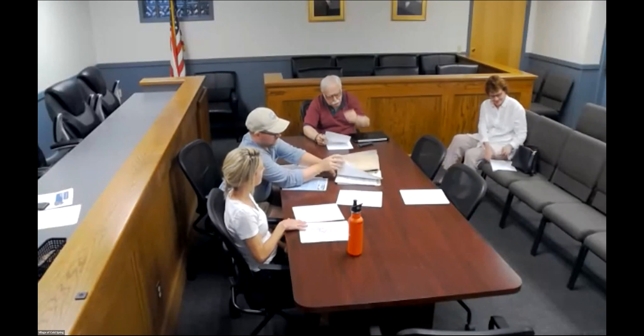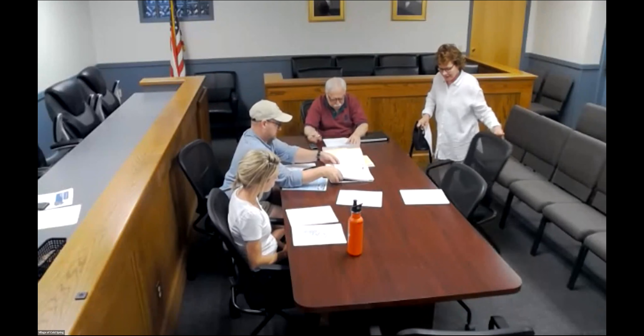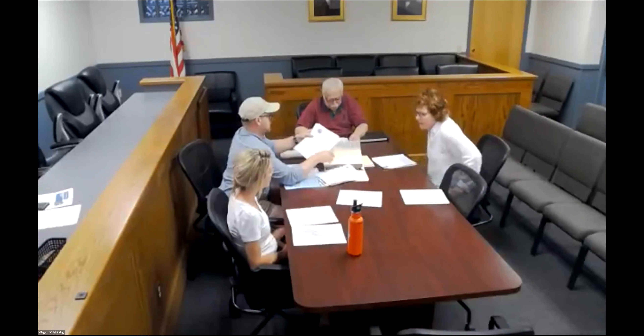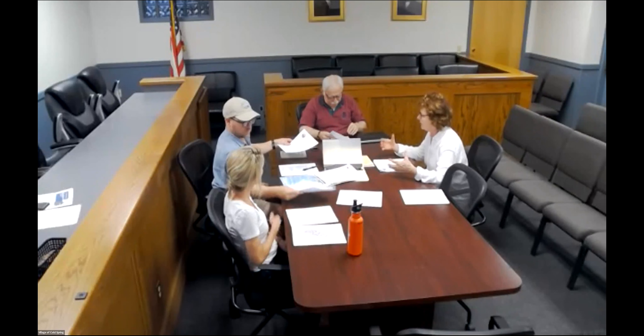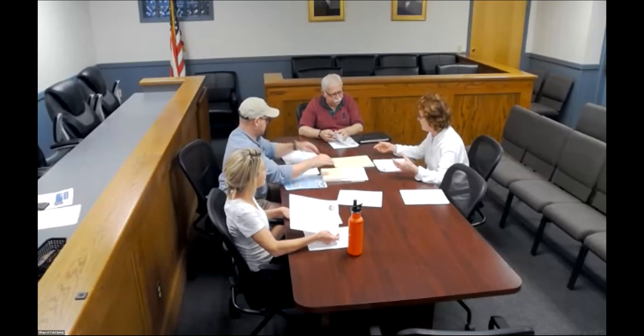Okay, 164 Main Street. Martha, please come join us and tell us all about what you want to do. Well, we've lived there since 2007, and it's a Victorian Queen Anne style, which there aren't many — not really many on Main Street at all.